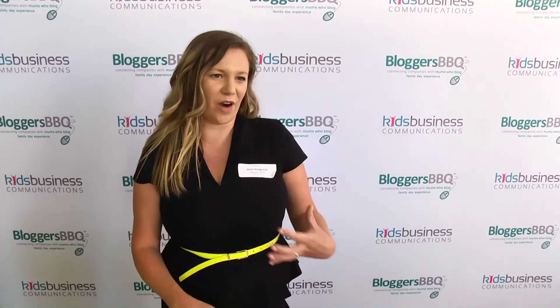It's just a great place to meet other like-minded bloggers and to get in touch with brands and to understand the different brands that are out in the market at the moment, and have a chat and have fun with everyone.